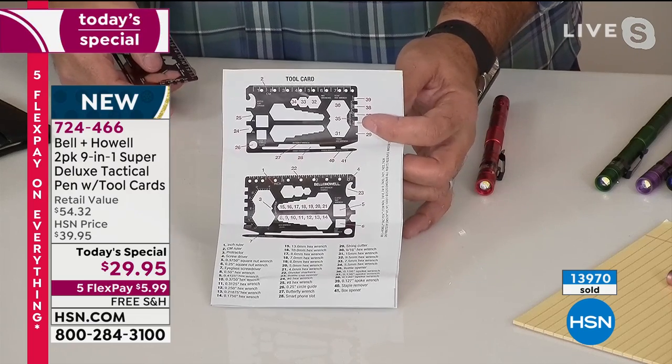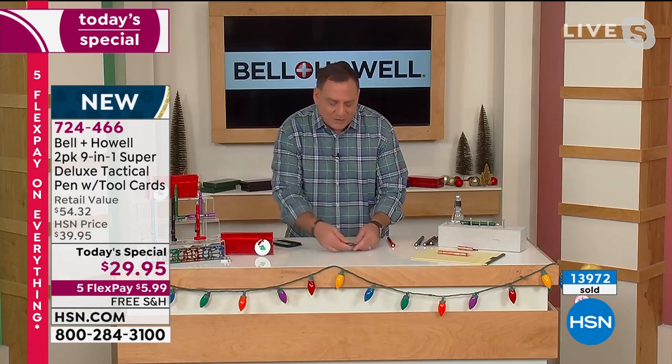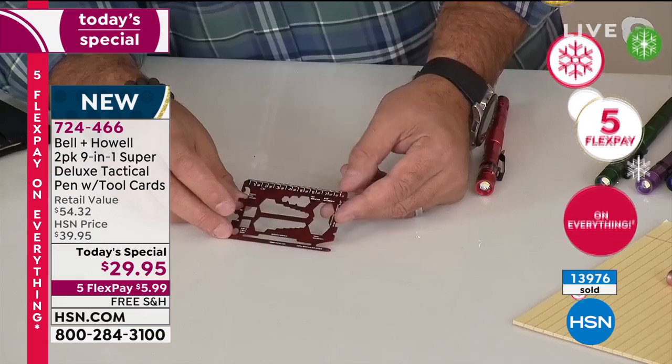When you look at that, you're like, 'How am I going to remember all this?' You don't have to, because everything is already printed on the card itself. It's all right there — you just have to look at it.